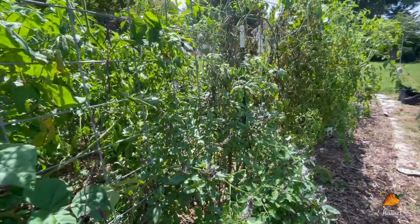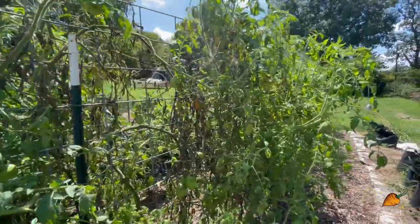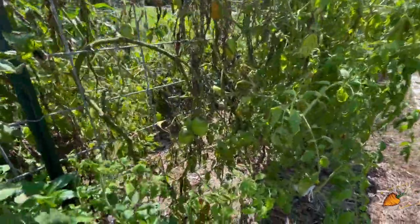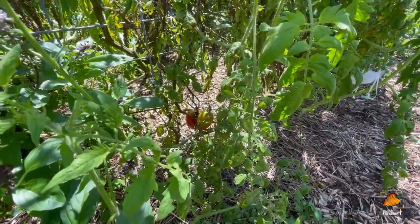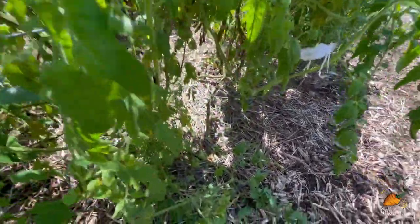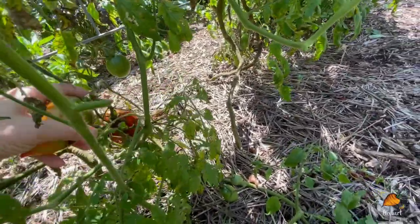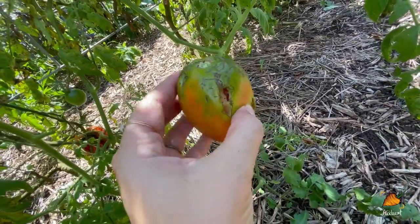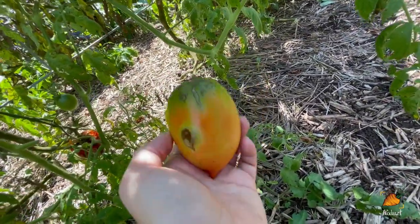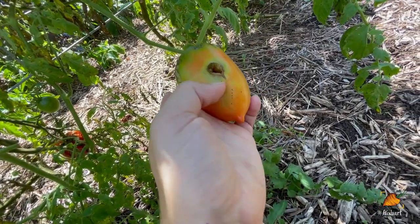As we continue down this row, you can see the tomatoes look a little sadder than they did last week, and that's a trend that will continue. There's a big red one down there that is entirely rotted through, and this one next to it just started blushing so I think I'm going to pull that — and it is starting to get rotted through. That is really sad. I've been noticing this happening more frequently as we get towards the end of the season.